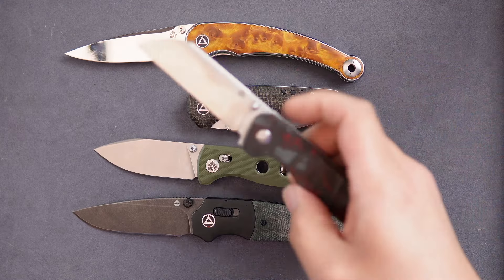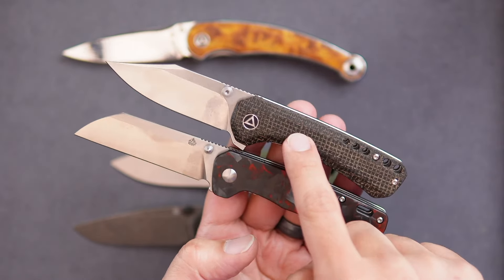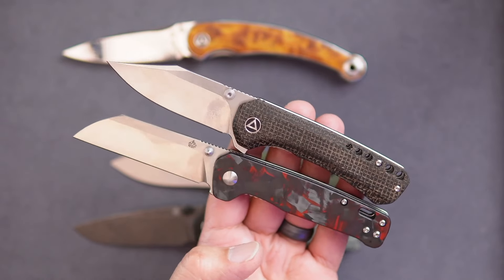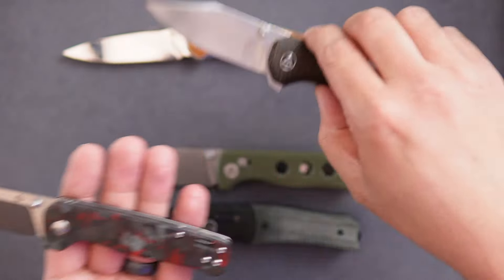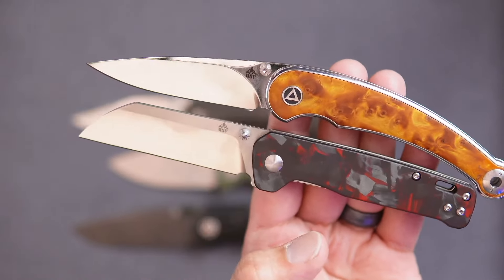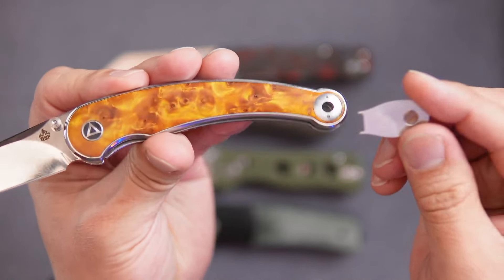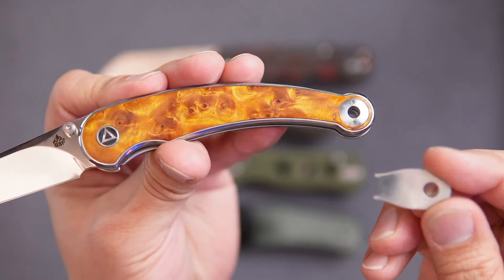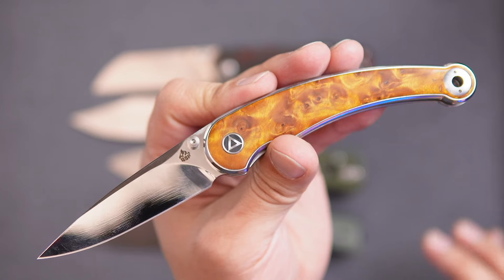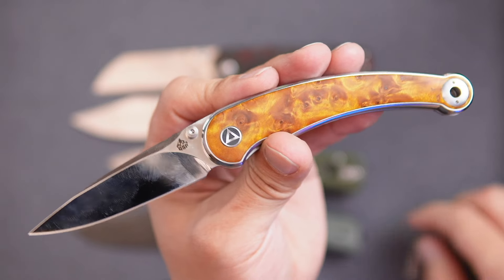Here you can look at the sizing — this is a comparison to the standard-size Penguin. The Kestrel has contoured scales, a titanium clip, thumb stud, and flipper tab deployment. The Dolphin has a very nice wood pattern. It does have proprietary hardware on the backside, but we include the tool. You shouldn't need to make any adjustments or take it apart, but if you do, that tool will be available for you.